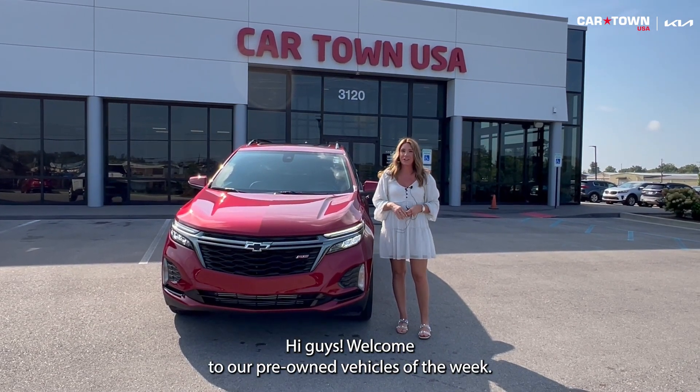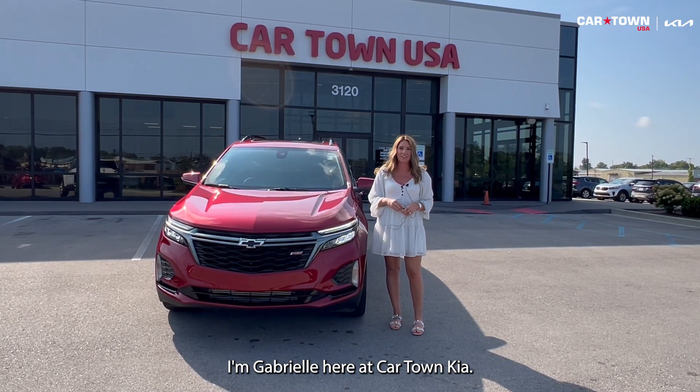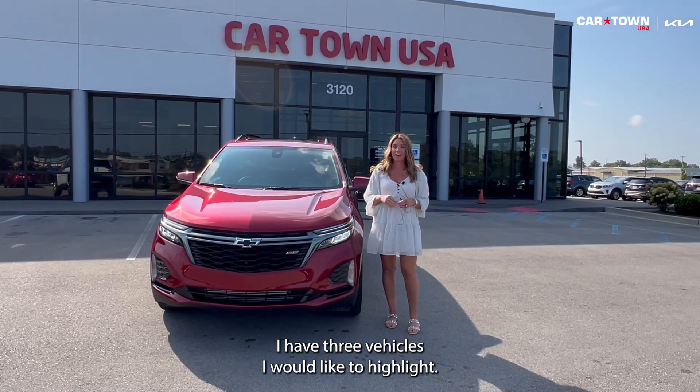Hi guys and welcome to our pre-owned vehicles of the week. I'm Gabrielle here at Car Town Kia. I have three vehicles I would like to highlight.